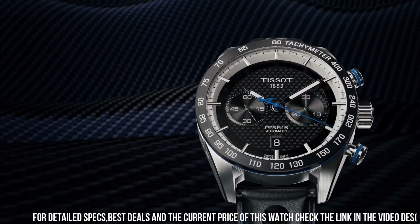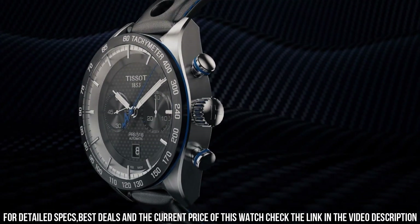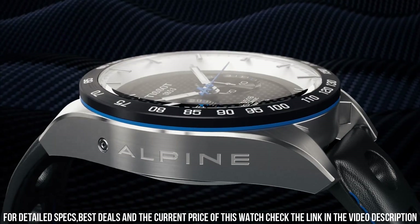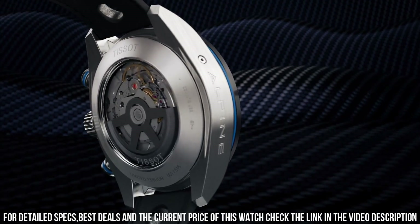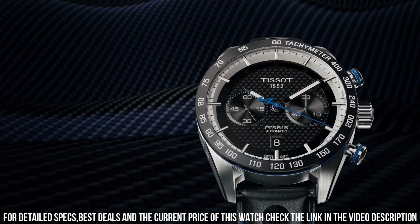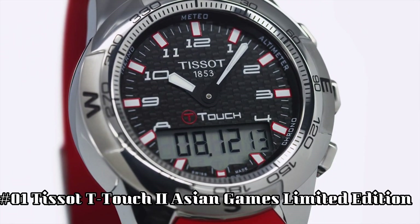Number 2: Tissot PRS 516 Alpine Limited Edition Valjoux T100-427-16-20100. Mechanical chronograph movement, men's watch, round case, date display, automatic winding, index on the clock face. Dial color: black carbon. Anti-reflective sapphire. Stainless steel case 316L. Leather bracelet. Water resistant up to 100 meters. Item shape: round. Dial window material type: sapphire glass. Display type: analog. Case material: stainless steel. Special feature: water resistant. Chronograph. Movement: automatic.